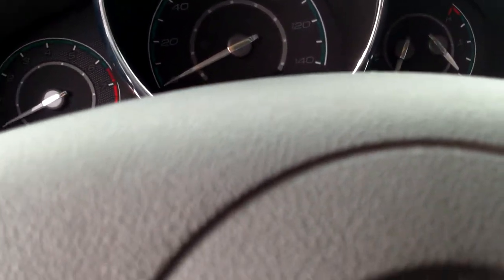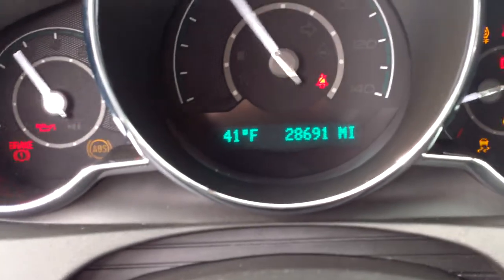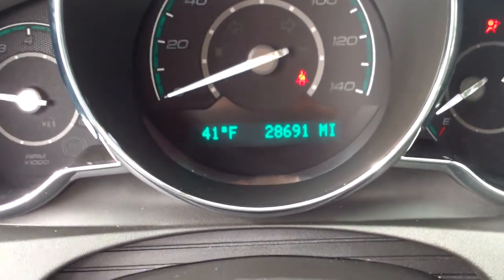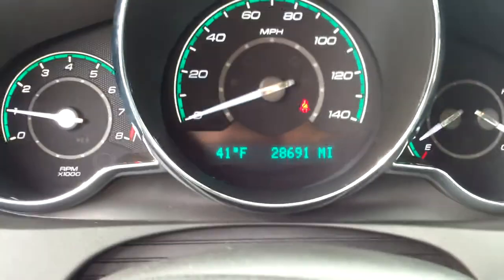Starting the vehicle up now. Take a look at the odometer — at the time of this video, there are 28,691 miles on this Malibu.